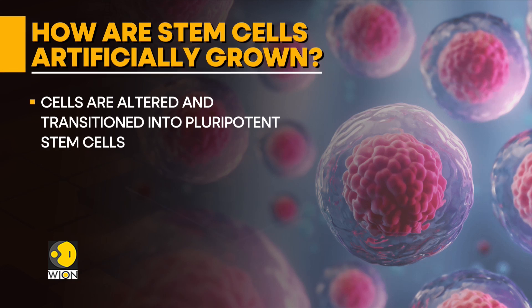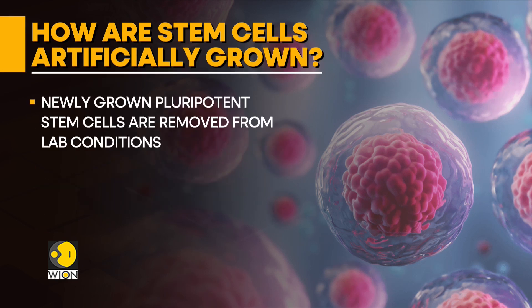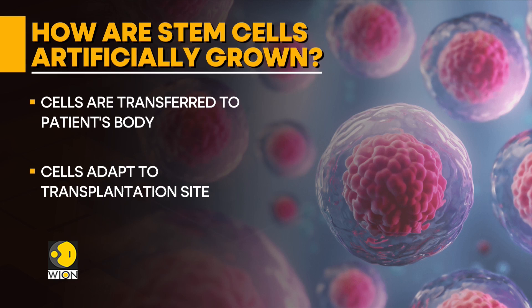But how exactly is this done? The default cells are first placed in conditions that carefully mimic the stage of a human body to generate them — often the nascent phase of an infant's life. As the cells transition into their final pluripotent stage, they are carefully removed from their artificial environment and transplanted back into the patient's body, wherein they go through a second metamorphosis, transitioning into the specific type of cell needed by the patient.